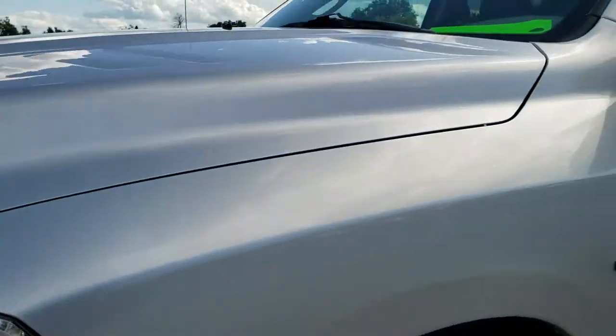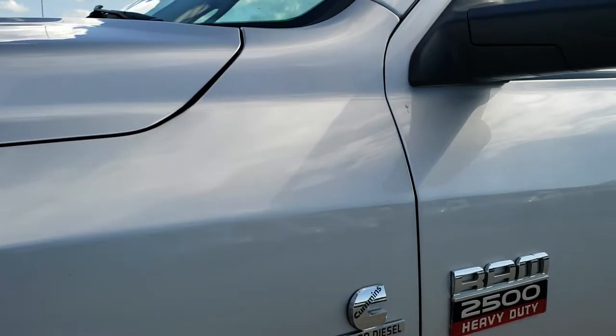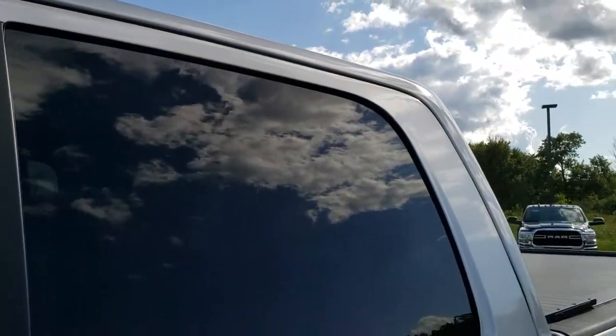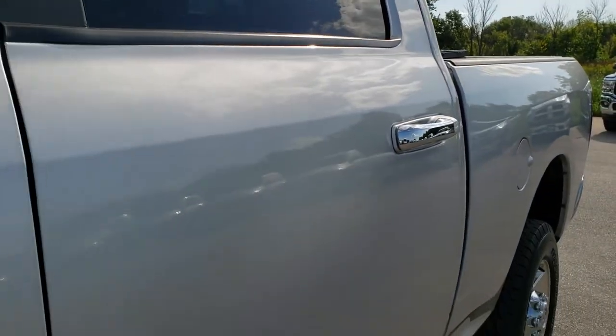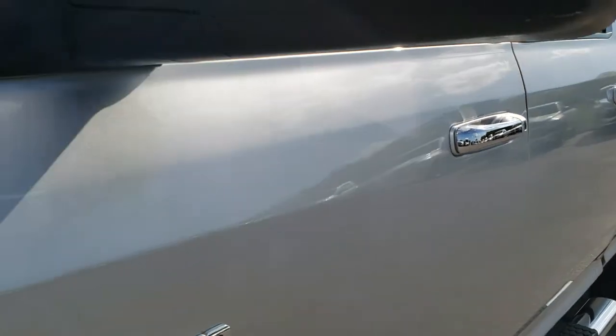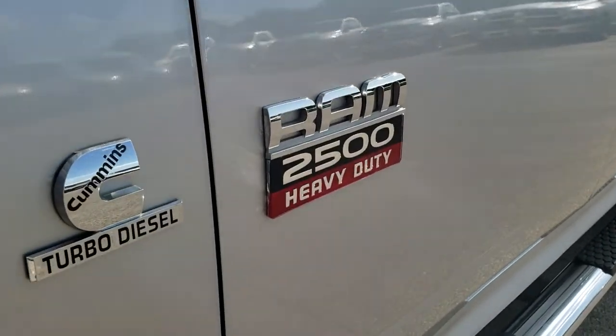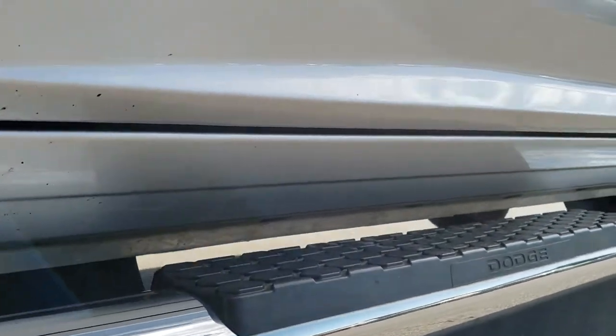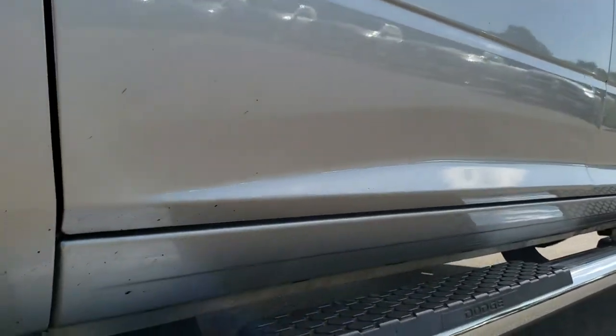Bright silver metallic is the color. We shoot all of our videos in 1080p, so if you have HD capabilities on your computer, tablet or smartphone device, whatever you may be watching this video on, turn them on right now because it is like you are right here looking at the truck with me, and definitely your best way to check out the vehicle before seeing it in person.